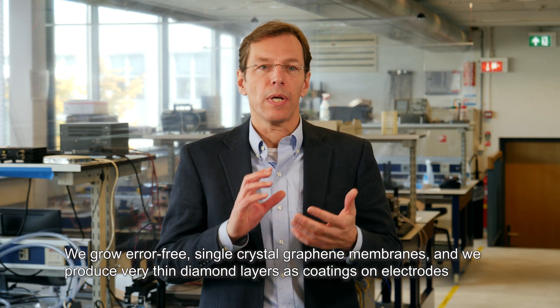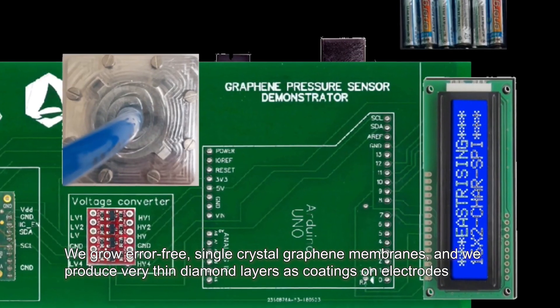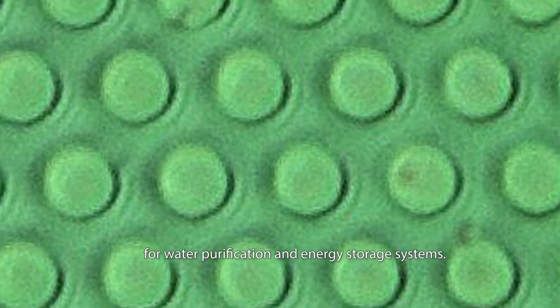First, we develop our own materials. We grow error-free single crystal graphene membranes and we produce very thin diamond layers as coatings on electrodes for water purification and energy storage systems.